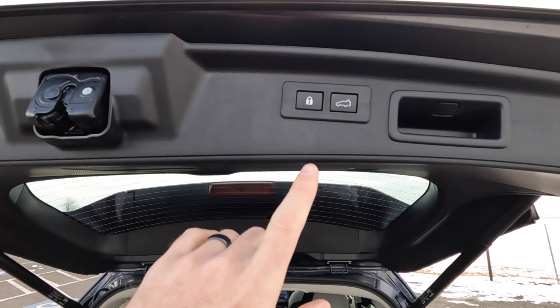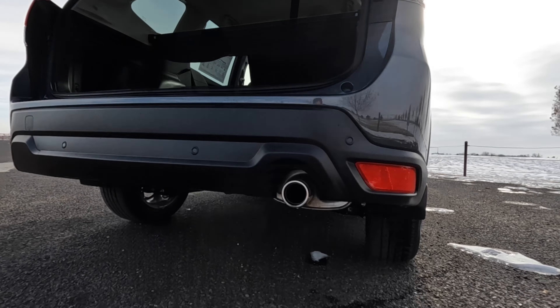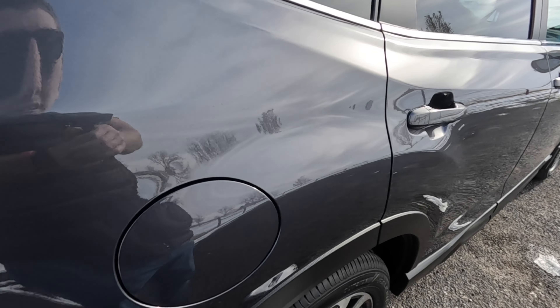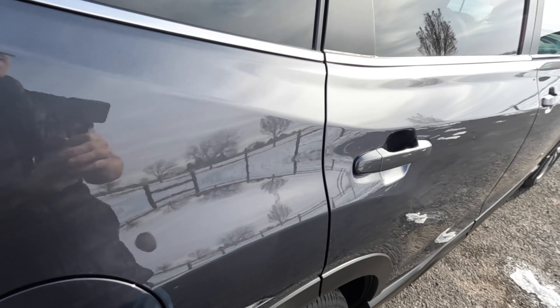One-touch to drop the tailgate, and you can also lock it from back here. Single-tip tailpipe, 8.7 inches of ground clearance, and the Forester has a really good departure angle. The gas cap is located there — when the vehicle's unlocked so is it; when it's locked, so is that. No one's siphoning your gas.